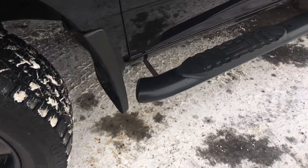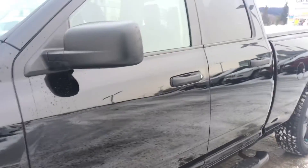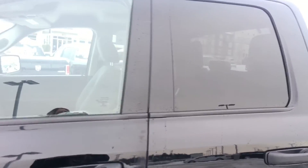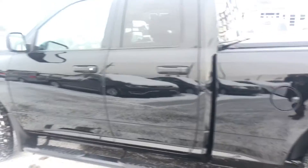Down the whole side of the vehicle we have your side steps helping you in and out of your driver, passenger, front and rear seats, with your black handles, your heated and power adjusting side mirrors. All windows will roll down all the way and the rear ones are tinted for your privacy. We also have a tunnel cover to keep everything nice and secure — especially when it's snowing, everything stays nice and dry in there as well.